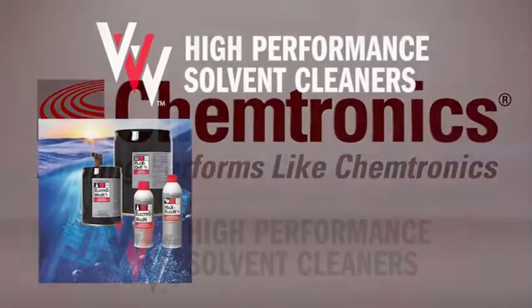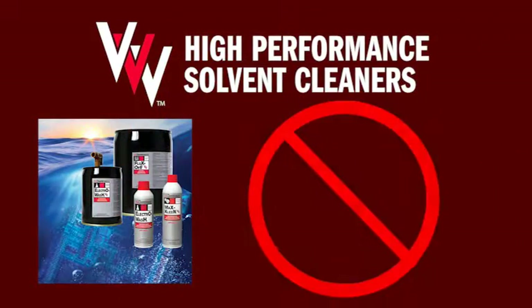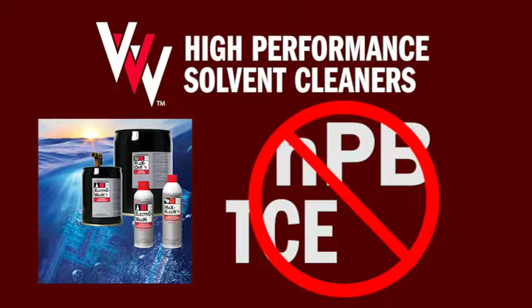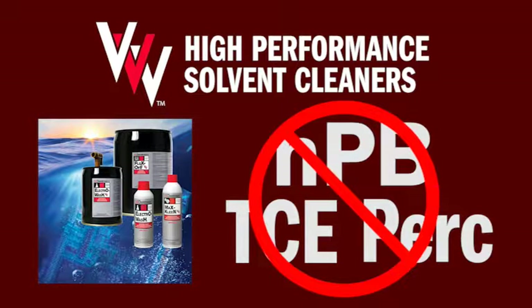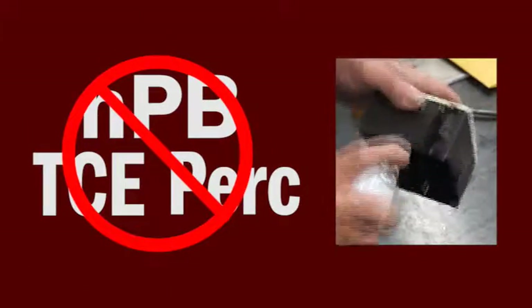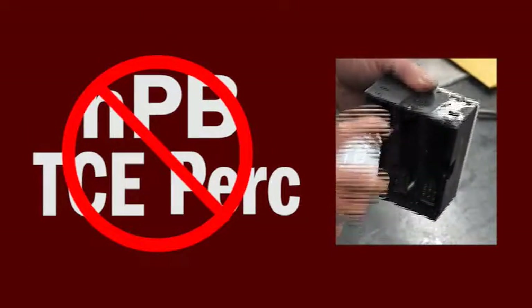Tri-V cleaners are engineered to replace toxic chemicals like n-propyl bromide, also called NPB, and other chemicals like trichloroethylene and perchloroethylene. These chemicals are popular because they clean heavy oils, greases, and fluxes quickly at a reasonable price.